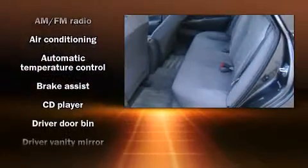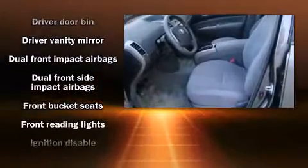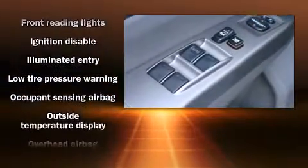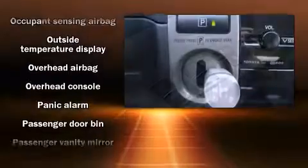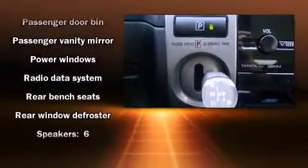Toyota ensures the safety and security of its passengers with equipment such as dual front impact airbags, front side impact airbags, traction control, brake assist, a panic alarm, and ABS brakes. This car was designed with safety in mind, allowing you to drive with even greater assurance.